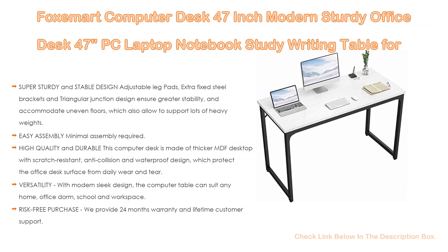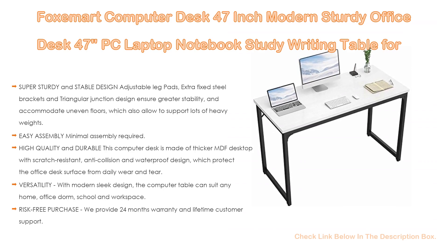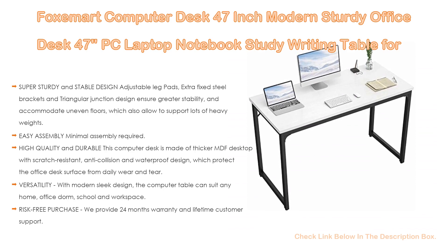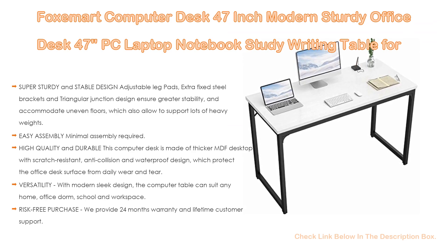Furthermore, this computer desk is high quality and durable, made of thicker MDF desktop with scratch-resistant, anti-collision and waterproof design, which protects the office desk surface from daily wear and tear. The thick powder-coated metal frame and track leg construction makes the desk very strong, so you can use it for many years.